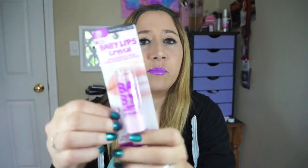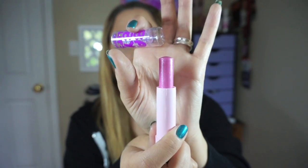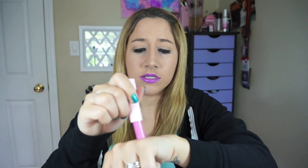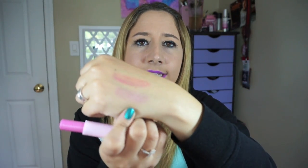Next one is Beam of Blush — purple packaging, pretty, pretty, pretty. Somebody is texting me, blowing up my phone. Don't they understand that I am... Oh, that's pretty. It's like a light lavender. This one smells like bubblegum.